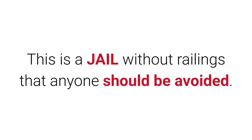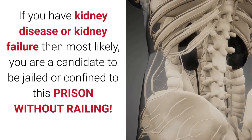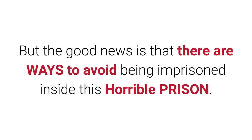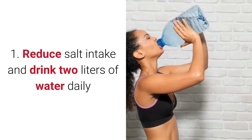This is a jail without railings that anyone should avoid. If you have kidney disease or kidney failure, most likely you are a candidate to be confined in this prison without railings. But the good news is there are ways to avoid being imprisoned. Take care of your kidneys as early as now. The first basic step: reduce salt intake and drink two liters of water daily.